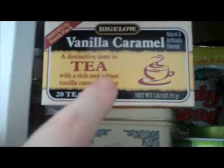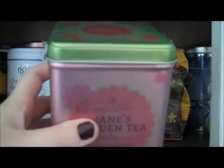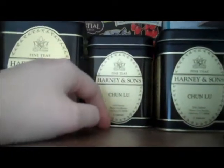More vanilla teas up here: vanilla green tea with coconut ginger and vanilla from Harney and Sons — that's one of my favorites, so good. Vanilla caramel black tea, also so good, I just got this recently. And from Harney and Sons, green tea and roses — just the nicest taste. Then chun lu green tea, which is my mom's favorite, also from Harney and Sons.